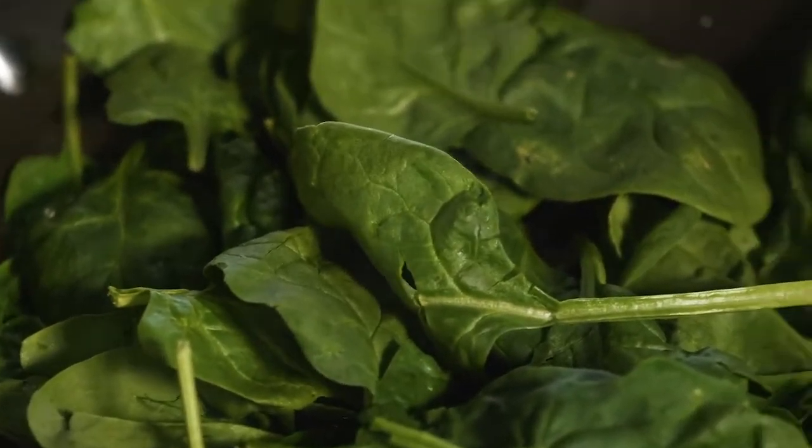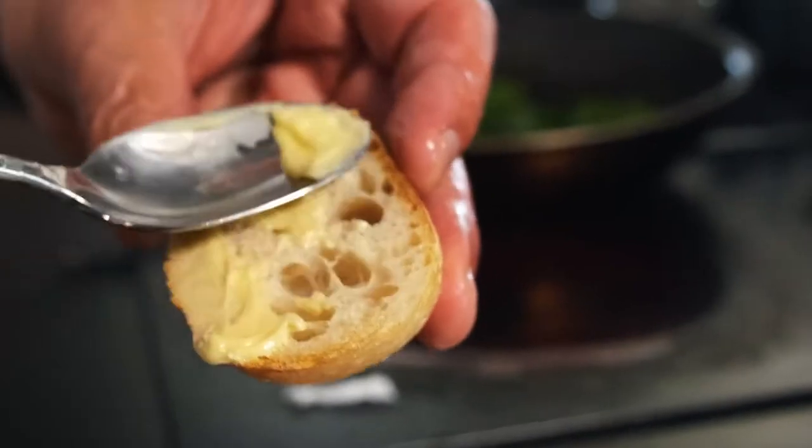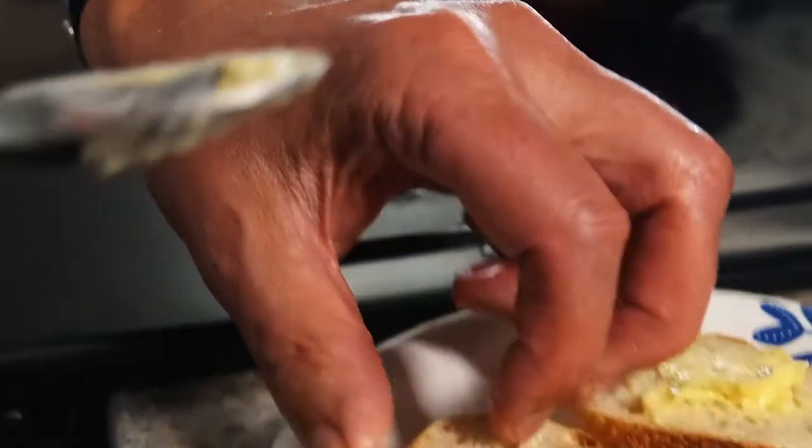So we're going to do the spinach — this is baby spinach, I'm just going to wilt it. We have the toasted baguettes; I like to put a little bit of butter on them.